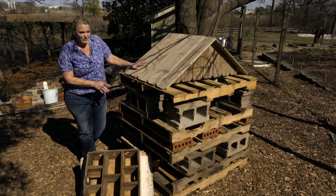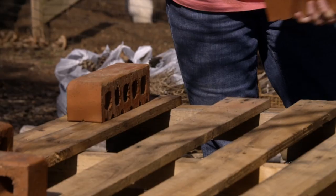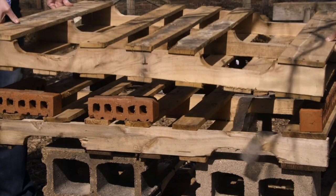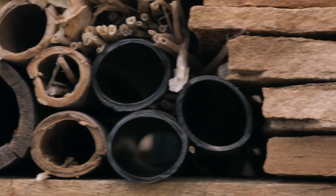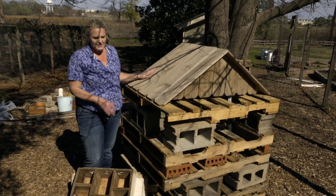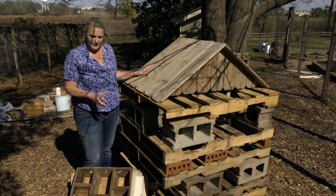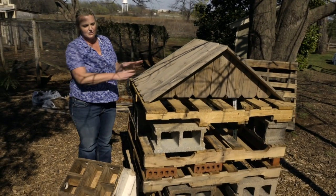Here we've created the structure for ours already, and this is quite a large one. We've made it out of several layers of pallets, cinder blocks, different bricks and things. You don't need to make one this big, but what we've created is a lot of holes and nooks where we're going to fill it with plant debris and entice different insects to come in. We've placed ours in a partly shady area because some insects like shade, while frogs and toads like a shaded, damp area.